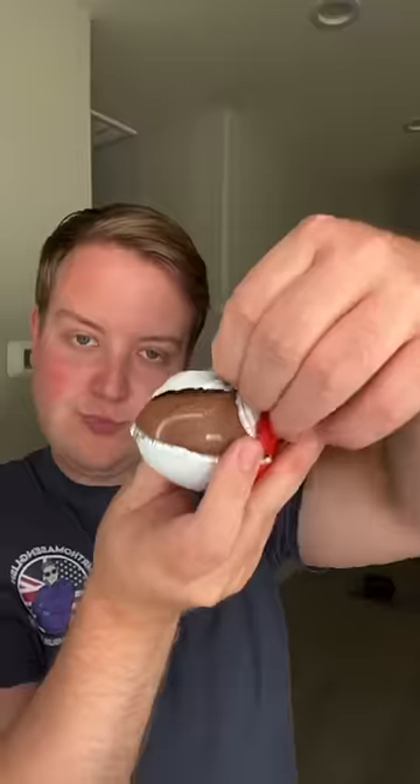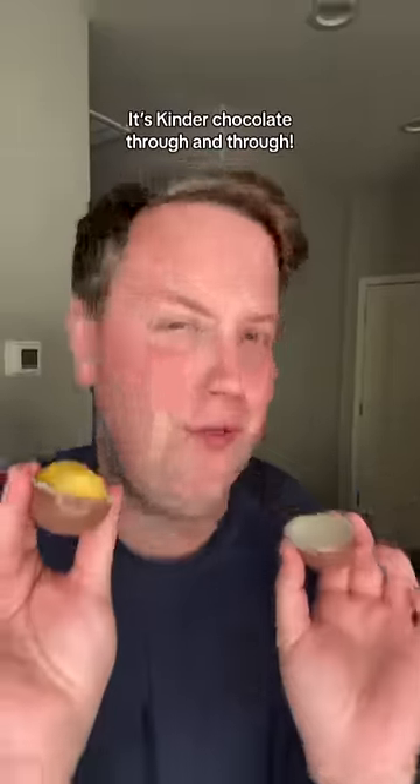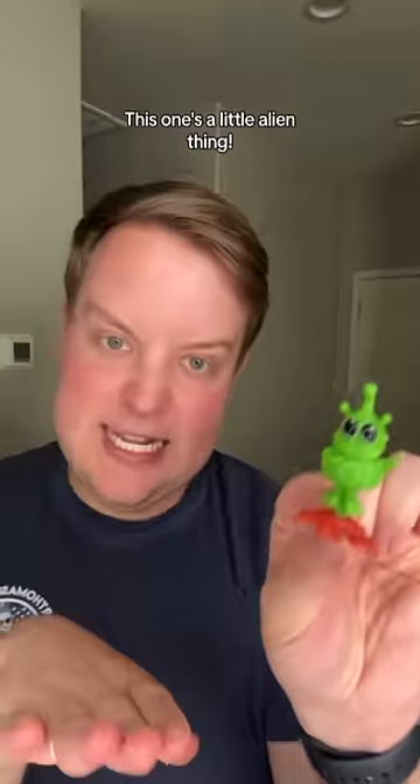First up, a Kinder Surprise. As you can see, it's a chocolate egg. And when you split it mate, it's Kinder chocolate all through. And then inside the egg you have this — the reason they're banned in the US. It's a capsule with a toy. This one's a little alien thing.